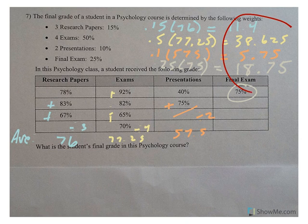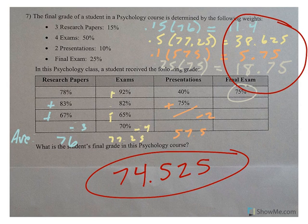Adding these four scores together gives 74.525, which is the final grade in this course — probably a C. And that is your skills practice on weighted averages.